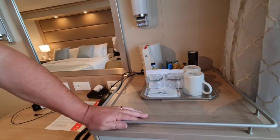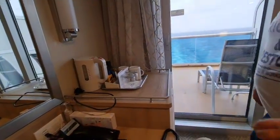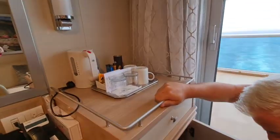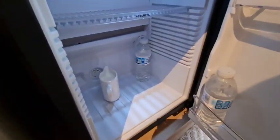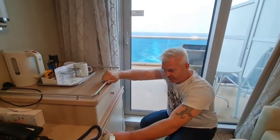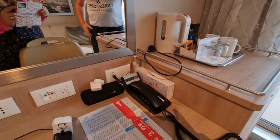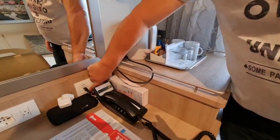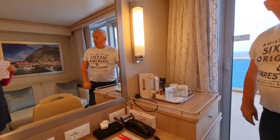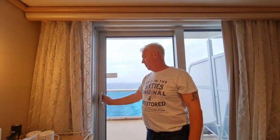You also get a hairdryer which isn't bad. Our cabin steward Paulo — or Paul as we call him — has been lovely. We mentioned we enjoy coffee and tea in the mornings, so instead of the little sachets he's given us a jug of milk which he refreshes every day. Simple things like that make you very happy! There's a telephone if you want to communicate around the ship, but with the ocean medallion and technology you don't really need it.